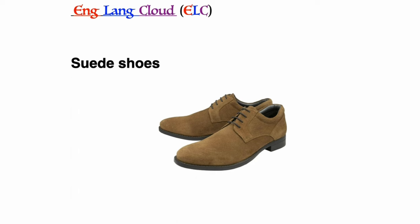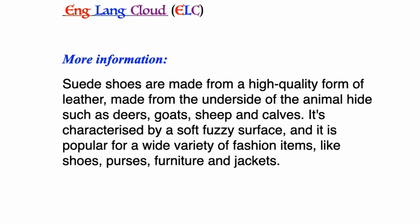Suede shoes: suede shoes are made from a high-quality form of leather made from the underside of animal hide, such as deers, goats, sheep, and calves. It's characterized by a soft fuzzy surface and is popular for a wide variety of fashion items like shoes, purses, furniture, and jackets.